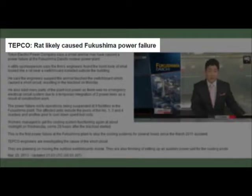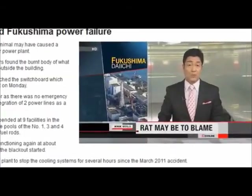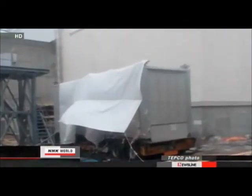Engineers at Japan's Fukushima Daiichi nuclear plant say an animal could have been to blame for a power failure earlier this week. The partial blackout temporarily disabled equipment that cools thousands of spent nuclear fuel rods. Tokyo Electric Power Company traced the cause of the power outage to a temporary electrical switchboard housed inside a truck trailer that crews set up after the accident at the plant two years ago.